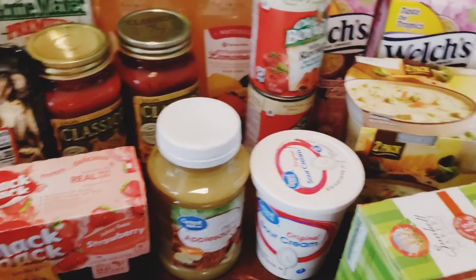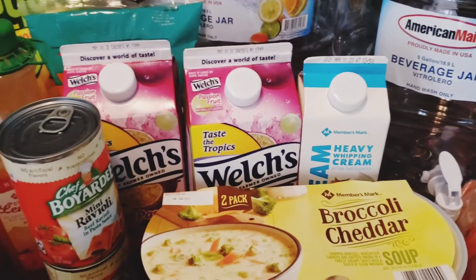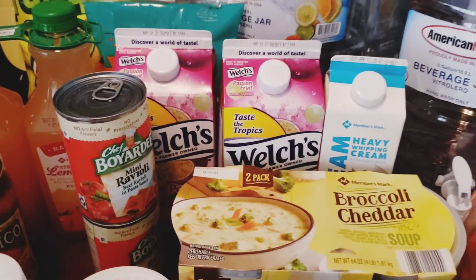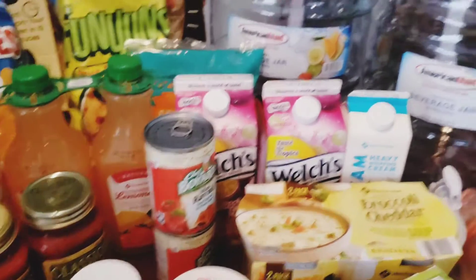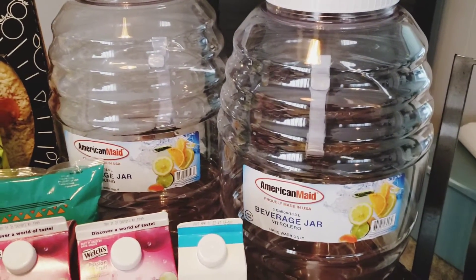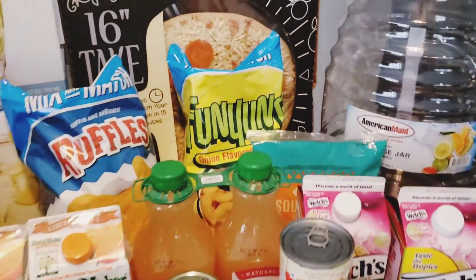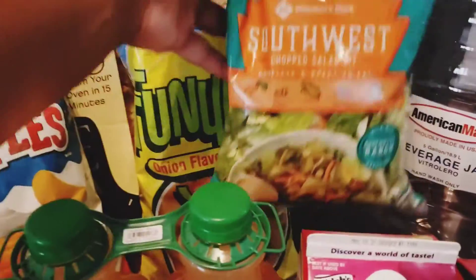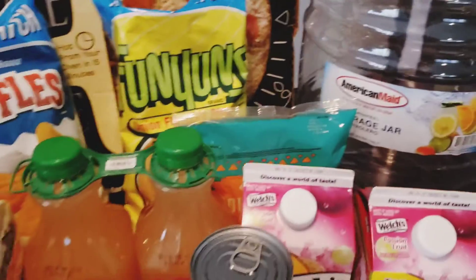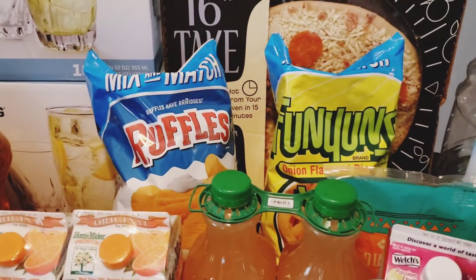I got two cans of mini ravioli Chef Boyardee, a thing of heavy whipping cream, two cartons of Welch's passion fruit — y'all know it's the bomb. I picked up these big five-gallon beverage jars from Walmart, they were about twelve dollars. Then I picked up this southwest chopped salad kit from Sam's — I've never tried the southwest kind, so hopefully it's pretty good.